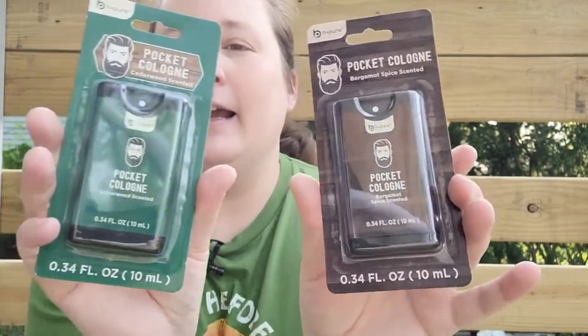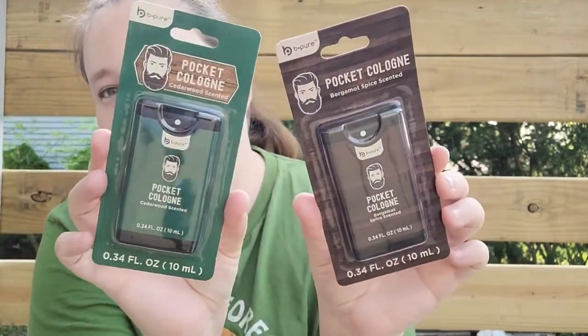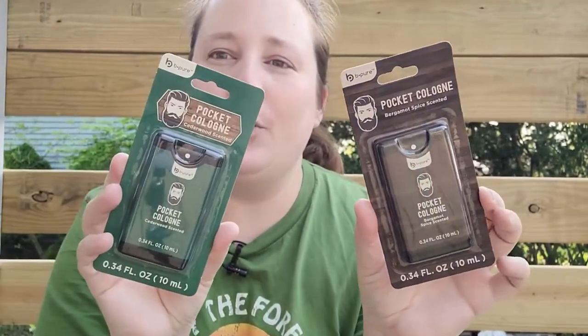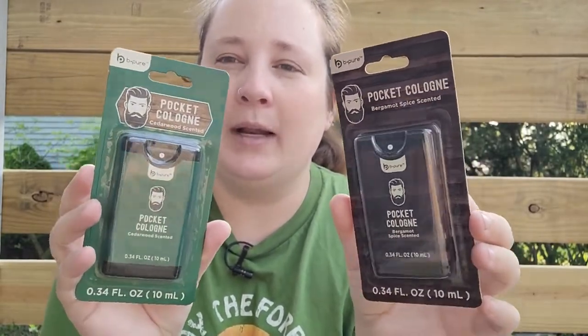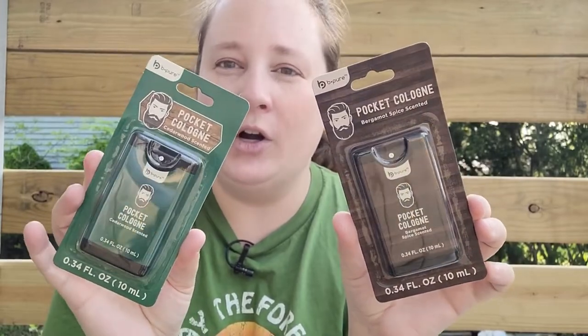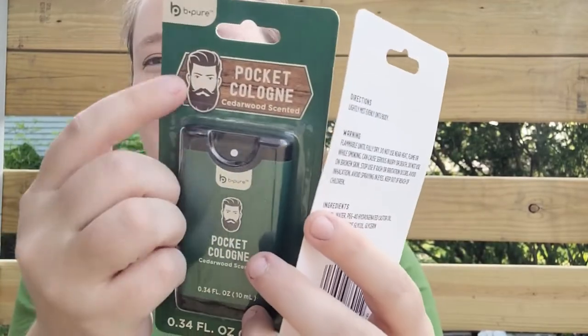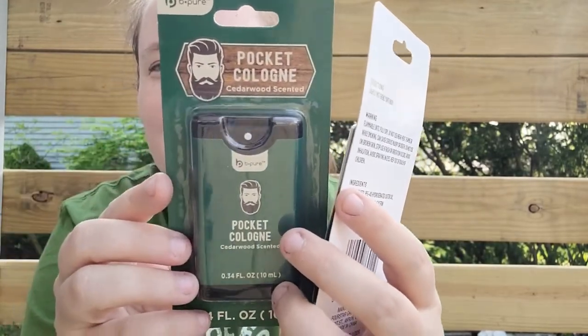In the bath and body section I found some men's stuff — I love when they come out with men's skin care. This time it's a pocket cologne in two scents: cedarwood and bergamot spice. These would be perfect for Father's Day or down the road for stocking stuffers. They can keep them in their car or back pocket — I love the guy on the packaging with the beard, so cute!